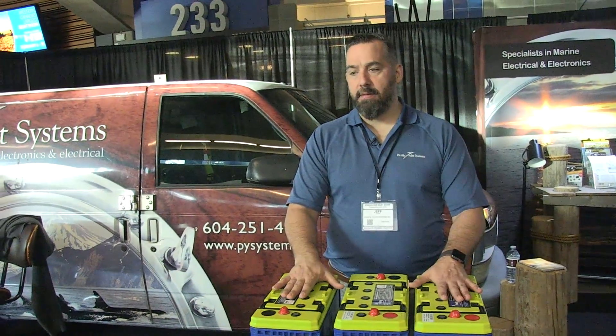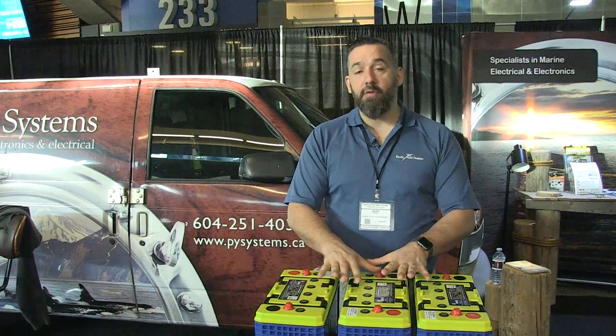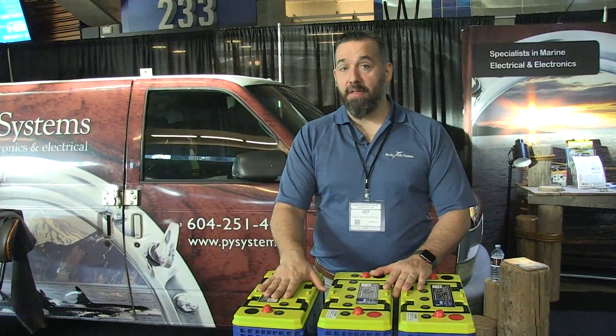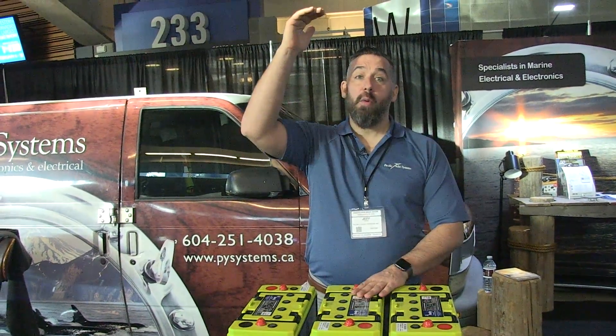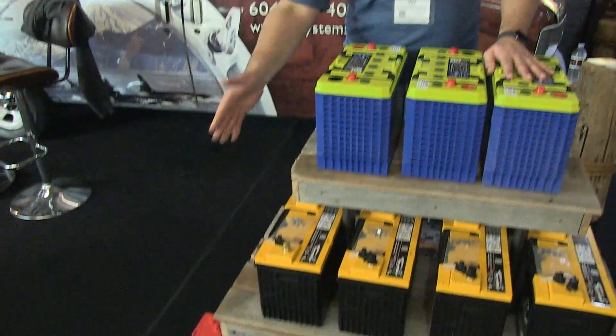Firefly batteries have more usable energy density, and that is why it's worth considering them. Above and beyond that, they have a higher number of cycles — we're talking about 3,600 cycles at 50% depth of discharge, or 1,200 cycles at 20% depth of discharge. And they can live in a partial state of discharge without affecting sulfation as much as an AGM or flooded lead acid battery.